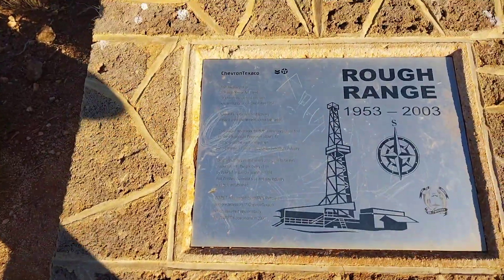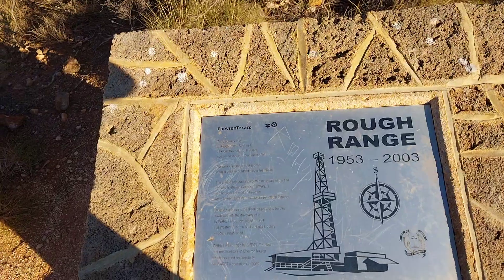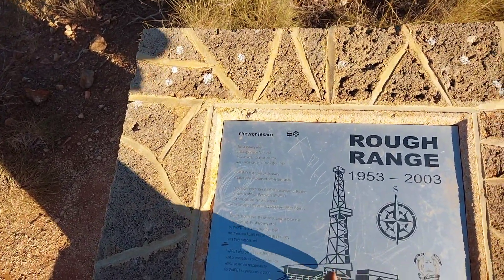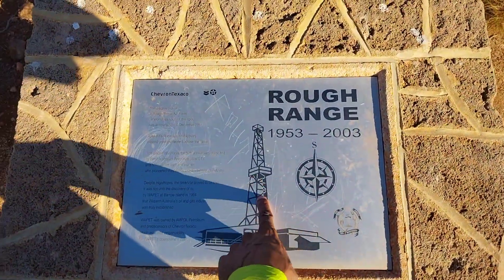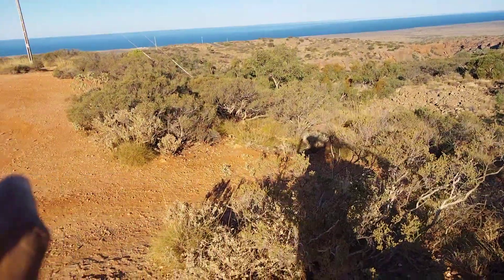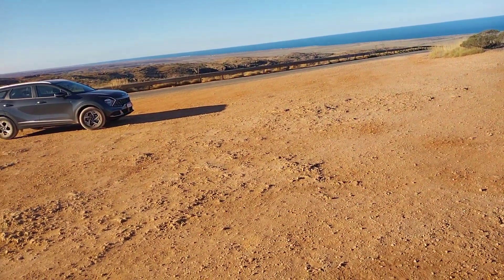Well, this is interesting. This plaque is basically about Australia's first major oil discovery, which was 34 kilometres south of this spot, which sort of begs the question: why does the plaque have to be here, so far away from the spot? But anyway, 1953, and there is a gulf that goes around to the Indian Ocean.